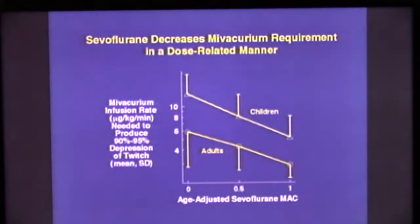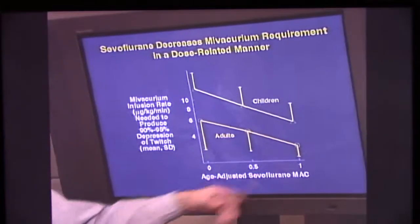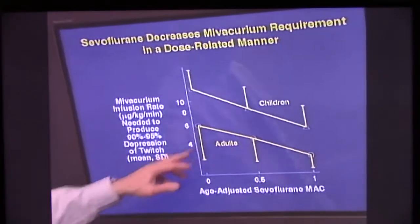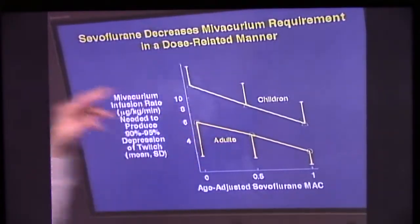The effect of the potent agents, as you might anticipate, is related to anesthetic concentration. They're also related to the age of the patient. We look at the age-adjusted MAC of sevoflurane and how it determines the infusion rate of mivacurium required to achieve paralysis. We see that the higher the MAC multiple of sevoflurane, the lower the infusion rate that's required — and that's true in adults and in children, but more is required in children. Why? They have a greater volume of distribution.